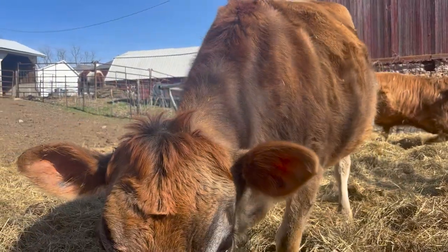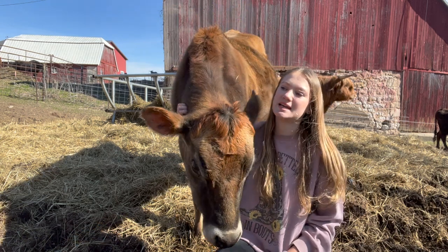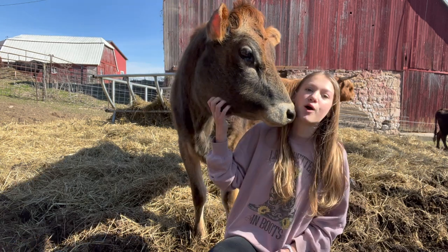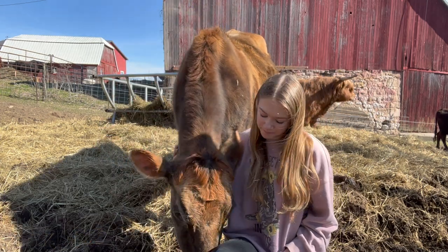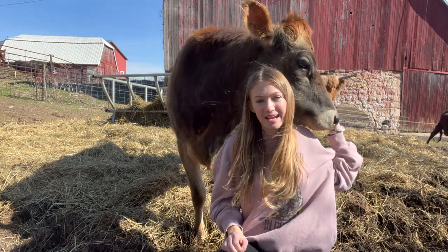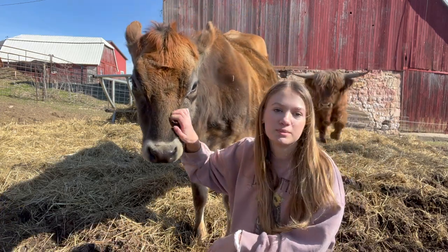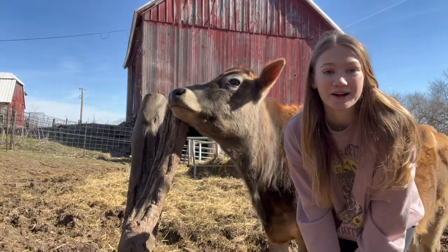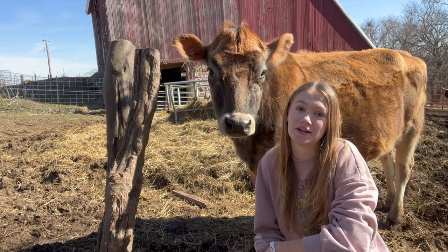Next up is Bonnie — some Bonnie kisses! She is also incredibly sweet. She is a Jersey, I think three years old now, and she's pregnant with her first calf, which is so exciting because she is so sweet and calm. We just know her baby is gonna be adorable, and we already picked a name — if it's a girl we really like the name Sunny. She is also bred by Fergus, our last Highland bull. Her baby is going to be half Highland, half Jersey, which is going to be really adorable.